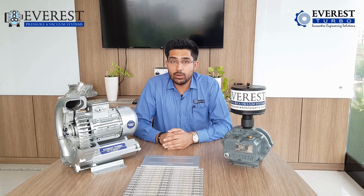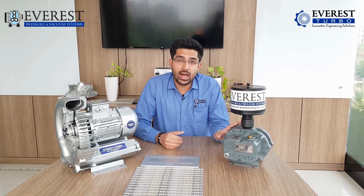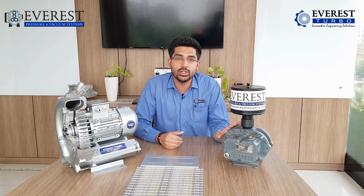But I will also tell you about the sturdiness and how the Roots Blower have been our top selling model since the past 42 years. So coming to the FAB — features, advantages and benefits.